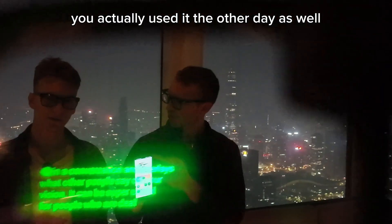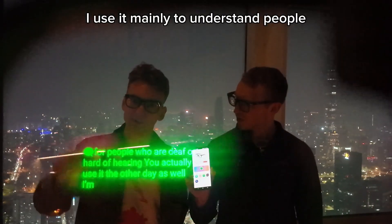You actually used it the other day, Israel. I'm a little hard of hearing and use it mainly to understand people when there's loud music.